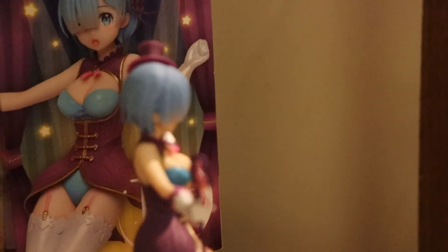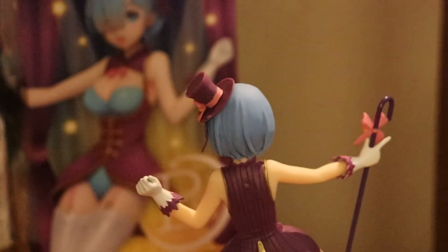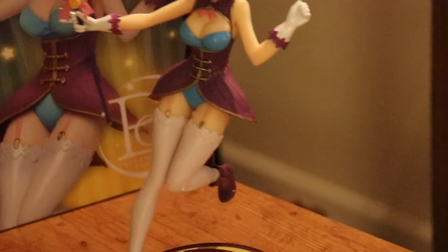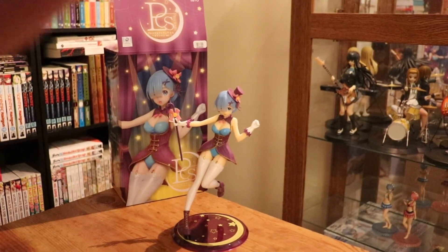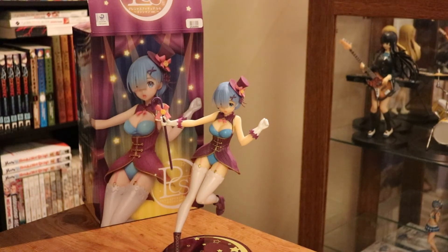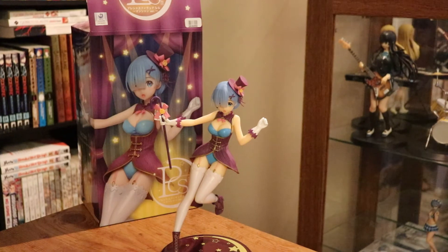There you have it — the precious figure line Rem, Magician Rem from Taito. I hope you enjoyed this video. Like, comment, and subscribe, and hit that bell for notifications. I'll see you in my next video. Thanks for watching. Bye!